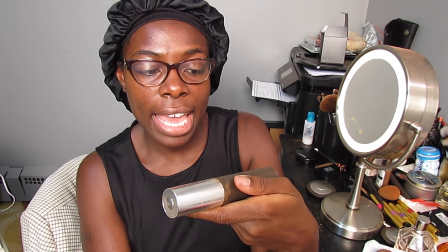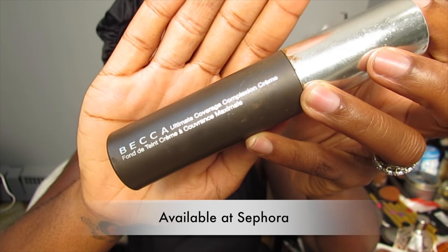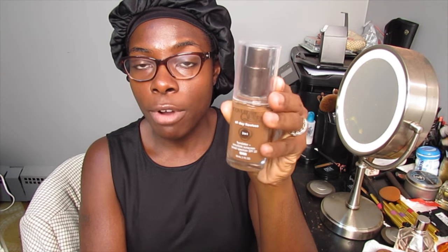I got this really beautiful box from Becca Cosmetics and I was really happy because it's their new foundation. This is the foundation from Becca that I've been wearing for over a year — the Ultimate Coverage Complexion Cream. My color is Sandalwood, and it's been my favorite. My other favorite is the CoverGirl Rich Mink from the All Day Flawless Collection, which is a drugstore product. So if you can't afford something like Becca, which is more high-end and sold at Sephora, you can check that one out.